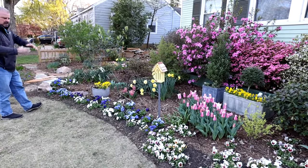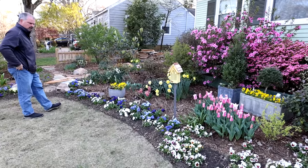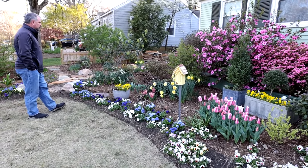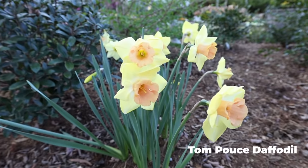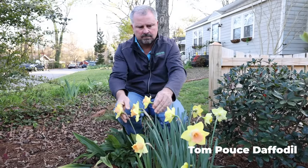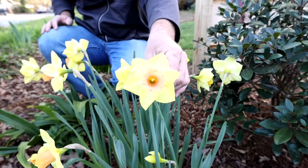Pansies are filling in, but it's been a real struggle. Normally by now, I typically have my pansies plant to plant and totally full, but it was definitely a slightly tougher winter on those. I showed one of these Tom Pouse daffodils last week. Lots more have opened up throughout the landscape — isn't that just beautiful? The yellow with the orange center, or the orange corolla, is really, really striking.